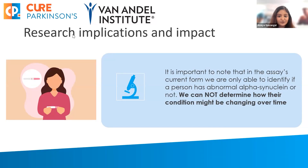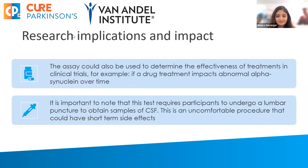More research is needed in order to do that. This assay could be used to see the effectiveness of potential treatments — for example, if a drug treatment impacts abnormal alpha-synuclein over time. I want to note that in order to undergo this type of testing, participants need to undergo a lumbar puncture to collect samples of CSF. This is an uncomfortable procedure and could have some short-term side effects.